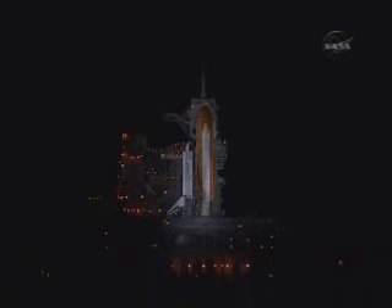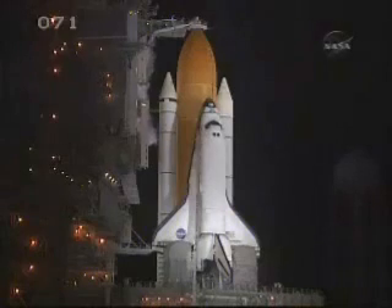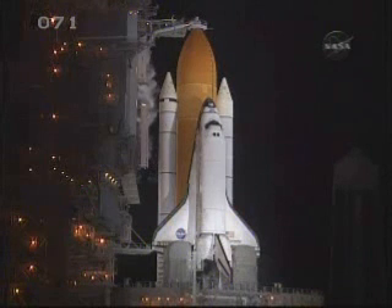T-minus 5 minutes, 30 seconds and counting. T-minus 5 minutes, 10 seconds and counting, and we'll be standing by for a go for APU start. TLS is go for APU start. TLT-OPC, perform APU start.